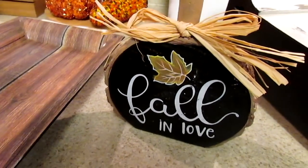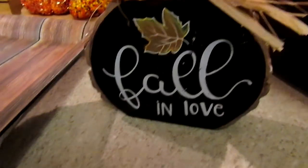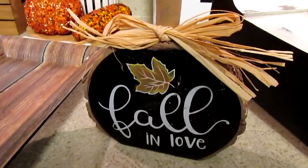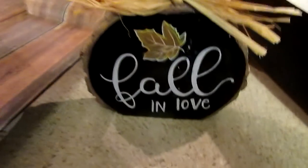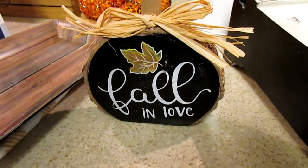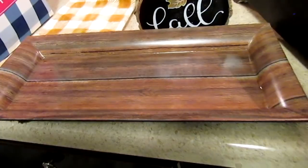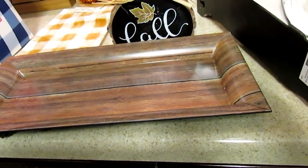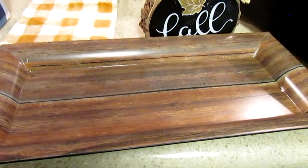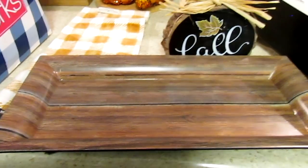I didn't go into Michael's when they first had the fall stuff - well I did but I was thinking about something else, I think the general store stuff was on my mind. I saw this item in some videos and wanted to pick it up. It was only $8.99 and with 60% off it came to $3.60. They also had this little tray - it was with the chargers section and was only $5.99, so with 60% off it came to $2.40.